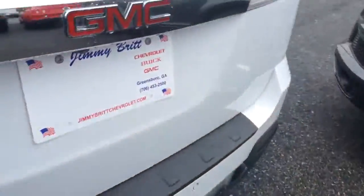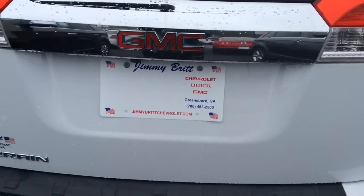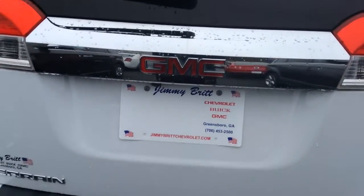Again, my name is Danielle. I'm here at Jimmy Britt Chevrolet. Please contact me back at 706-453-2500. Again, that number is 706-453-2500. Thanks, goodbye!